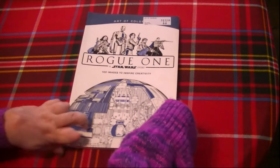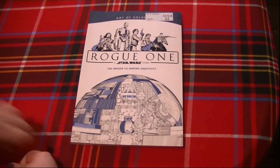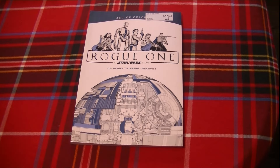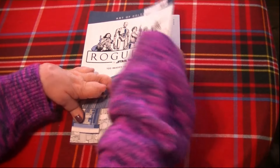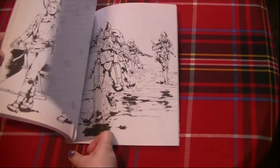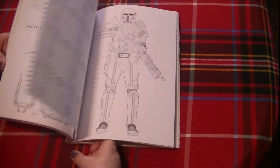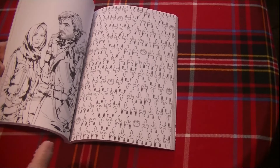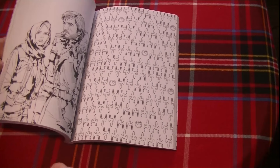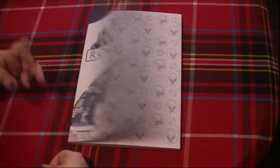This one I would like to do for May the 4th — it's Rogue One: A Star Wars Story, 100 images to inspire creativity. Rogue One is my favorite Star Wars movie, which I know is kind of strange — a lot of people don't pick that as their favorite in the franchise, but it is mine. I would love to do a page of Jyn Erso or one of the other characters. She is actually probably my favorite character in the Star Wars franchise, along with Han Solo and Chewie. I'd like to do something out of this one for May the 4th.